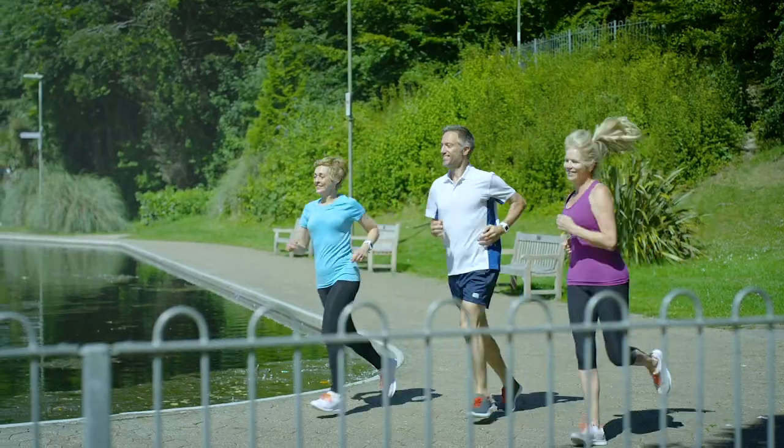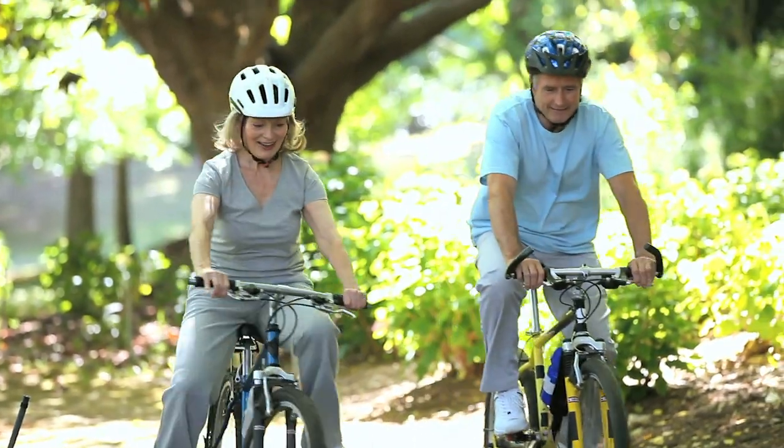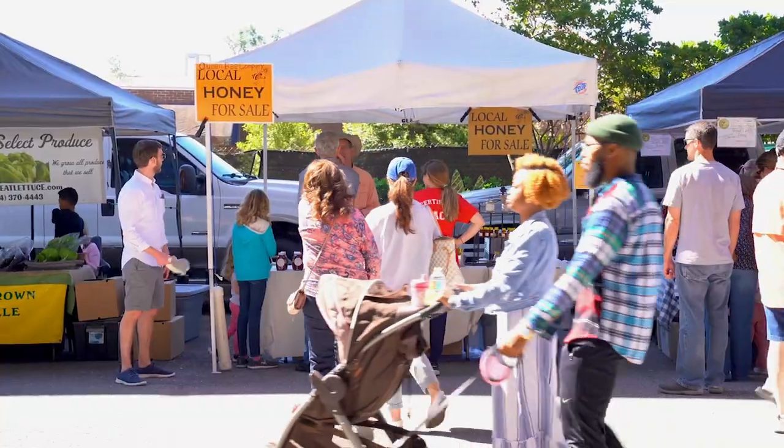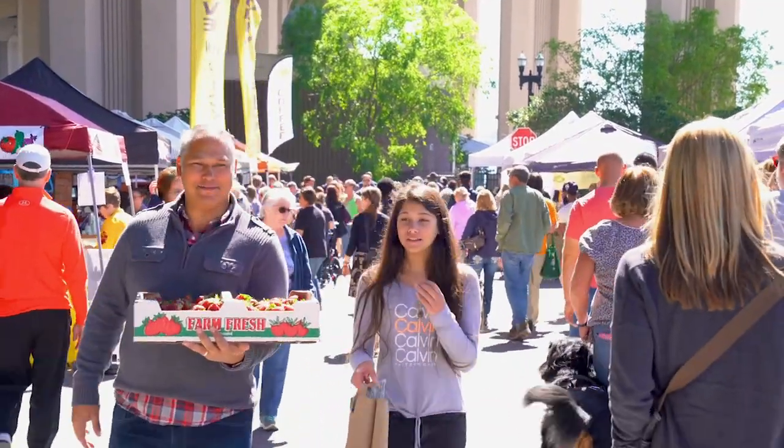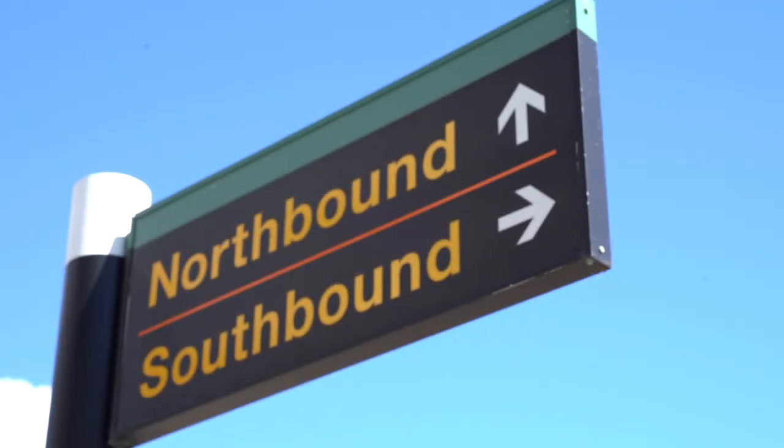Finally, TODs are better for the health of our communities and our environment. The improved safety and creation of pedestrian-friendly environments allows for a healthier lifestyle with more walking and less stress. By providing active travel choices,